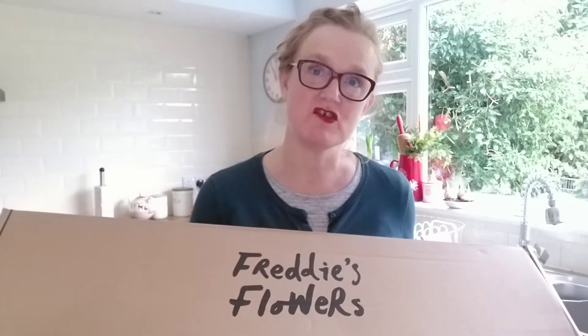So watch on to the end of the video because I do have a discount code with Freddy's Flowers. From memory, it gives you your first box free — really easy to order and you can pick and choose when you want your deliveries. You just need to keep an eye on things so that your delivery doesn't come out of the blue as a bit of a surprise for you.